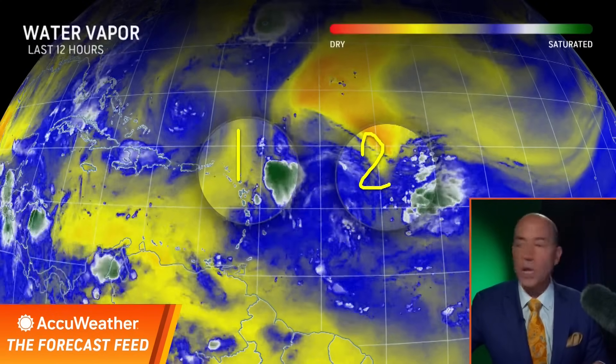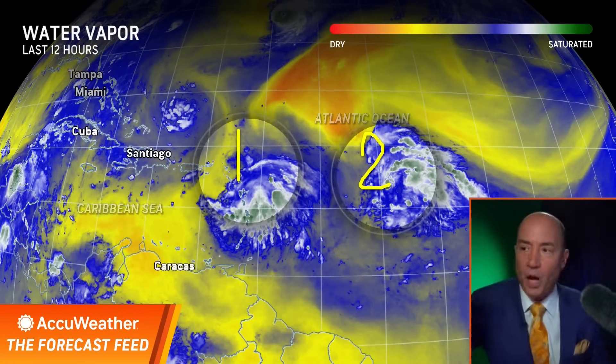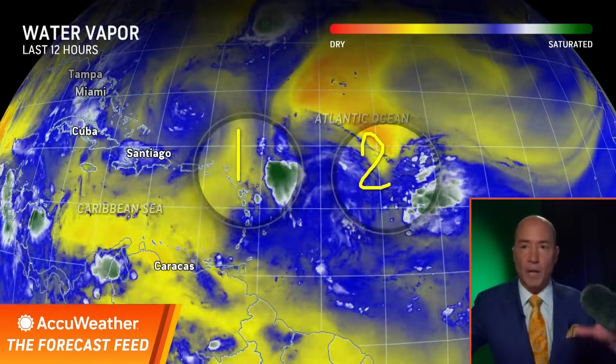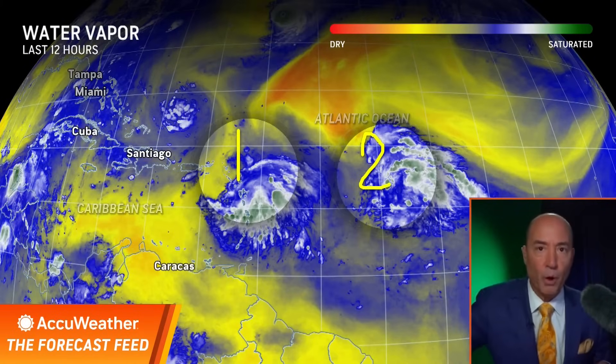Let's show you the two tropical waves we're tracking here — same thing as yesterday. This is the first one, this is the second one. We put it in motion so you can see everything moving. I'm showing you the water vapor loop because there's a lot of dry air and wind shear around both of these systems right now, the dry air denoted by the yellow shading. But I think in time, conditions are going to be improving for both of these areas.